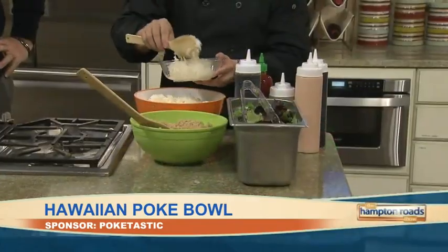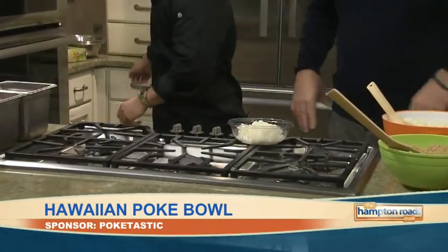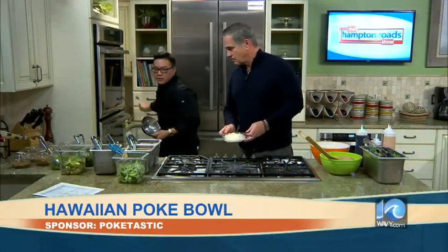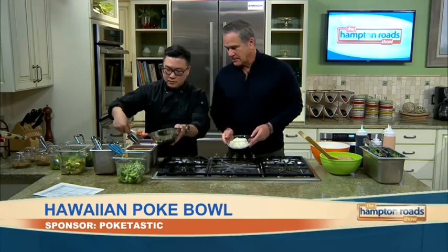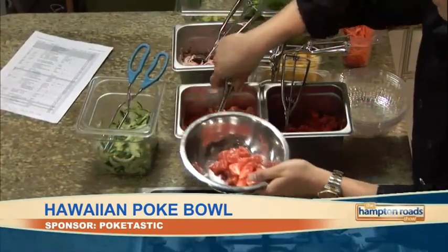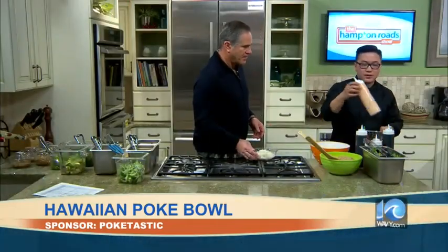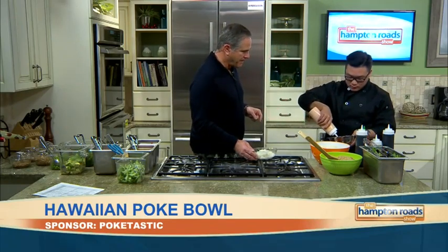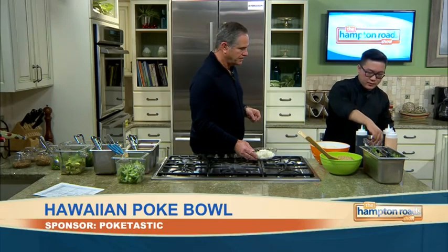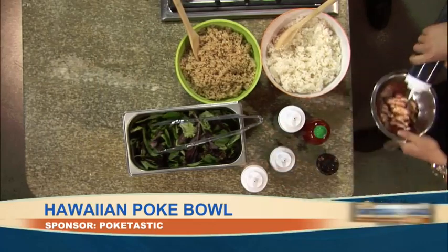Now you want to pick your fish. I'm going to be picking salmon. Do you have a favorite? Salmon is my favorite because it's creamy, it's soft, it's good protein. Now the sauces are kind of critical — how many sauces do you have? We have over 10 sauces. Which one are you going to use for this? I'm going to be using spicy mayo, a little sesame oil, and a little eel sauce.